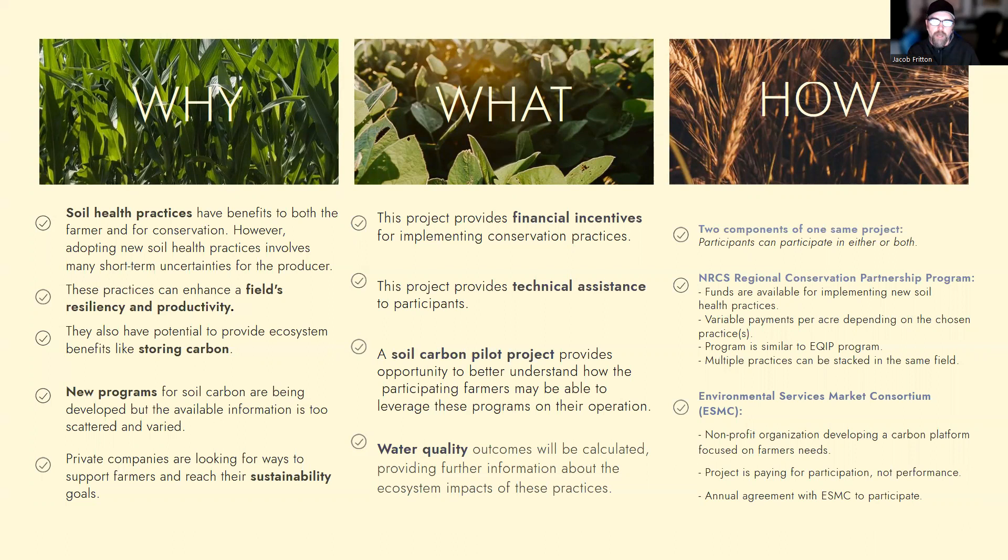We also have the soil carbon pilot project, which is an effort we're doing with a group called Ecosystem Service Market Consortium — a nonprofit organization developing a carbon platform focused on farmer needs. One thing that makes this pilot program a little different than some of the other things going on within the soil carbon program space: this project is really just paying for participation, using it as a learning experience for the project team and for the farmers we work with. So it's not based upon performance or how much carbon you store. The other thing is that it's not a long-term commitment — it's only an annual agreement with ESMC in order to participate.